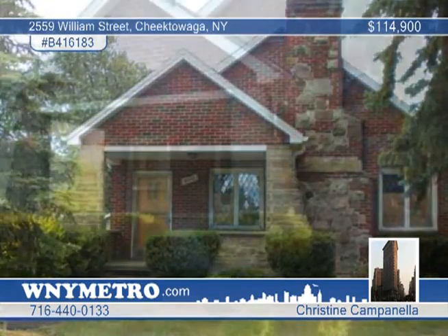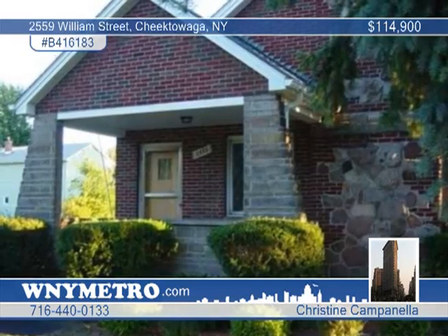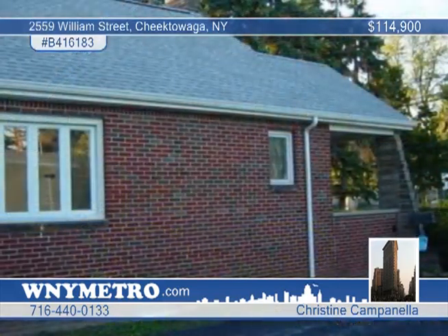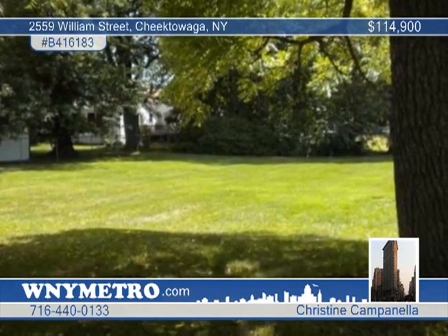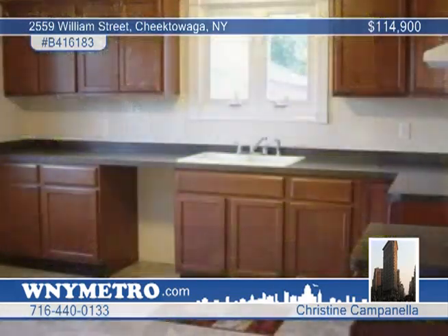Here's absolute perfection on a beautiful park-like lot. This three-bedroom, one-bath home offers custom moldings throughout, a totally remodeled kitchen with pantry, brand-new bath with pedestal sink, new tub and separate shower with tile surround.